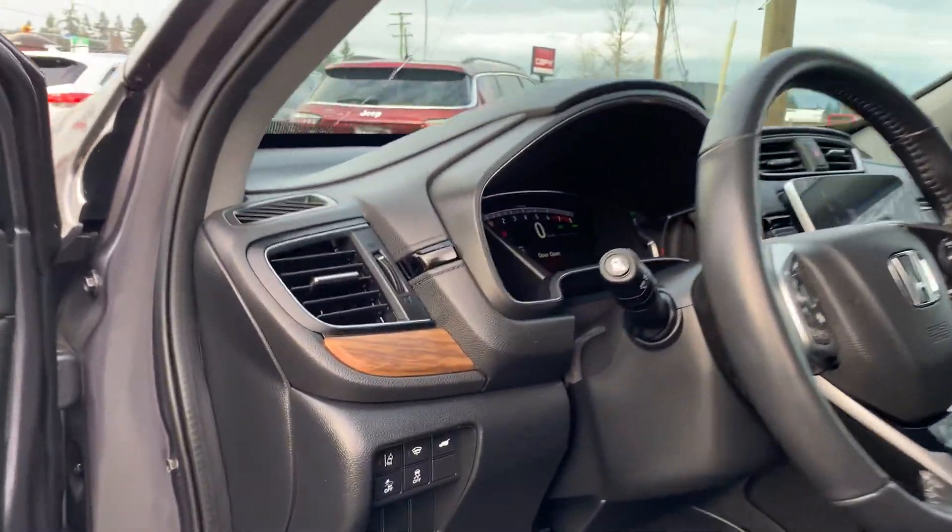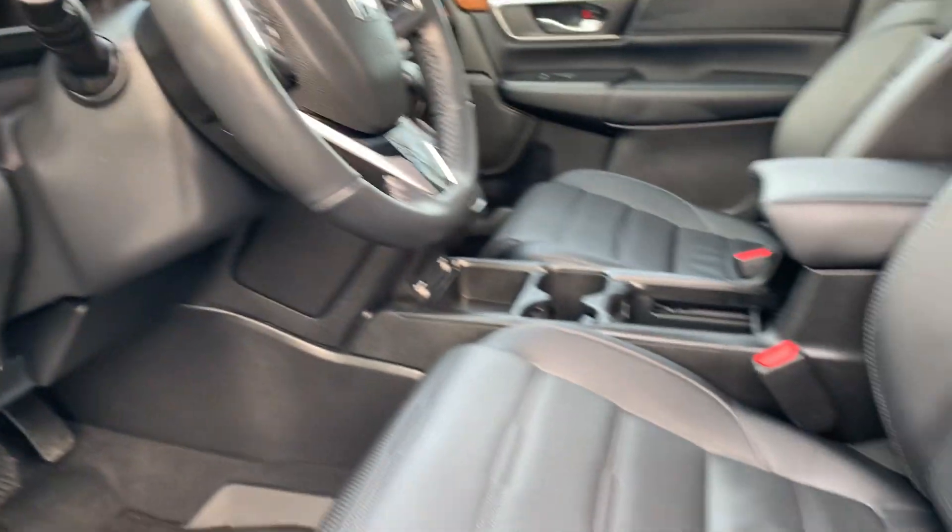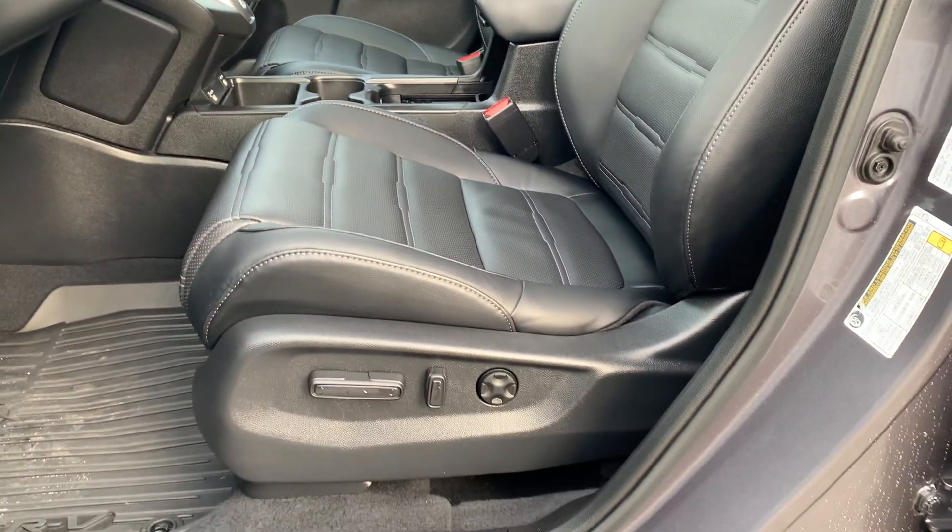The finish of the vehicle is quite nice overall. It also has a power liftgate, lane assist, a windshield wiper de-icer, and a power driver seat — everything looks like new.